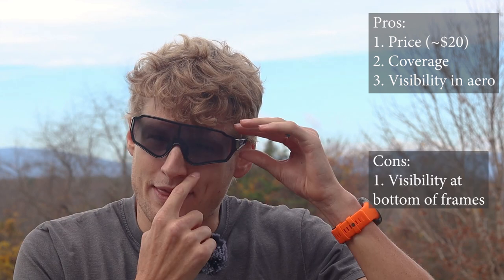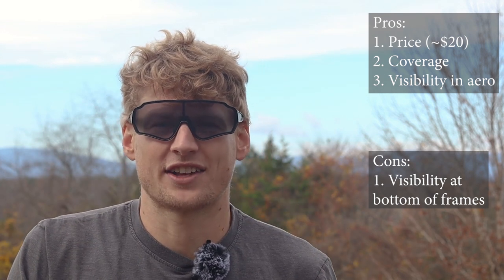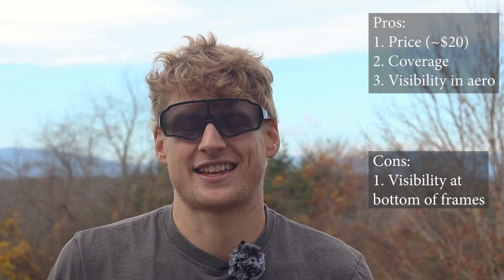Now, visibility is a problem I'm adding to the cons list: when I'm head-checking. If I'm riding along, hear a car, and look back, the bottom frame is almost always in my line of sight no matter where the glasses sit on my head. I think my next pair will be completely frameless — at least on the bottom. This black plastic is just in my way, which is really inconvenient because I head-check a lot.